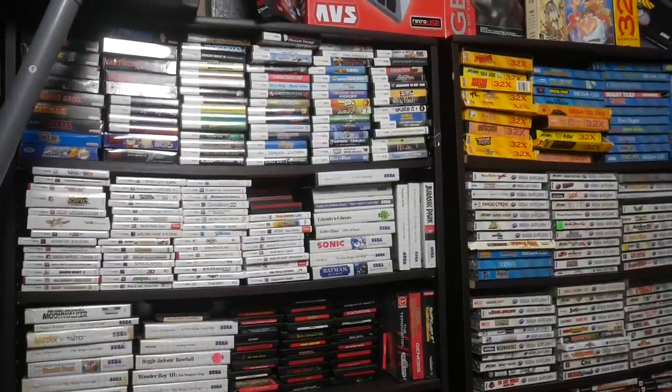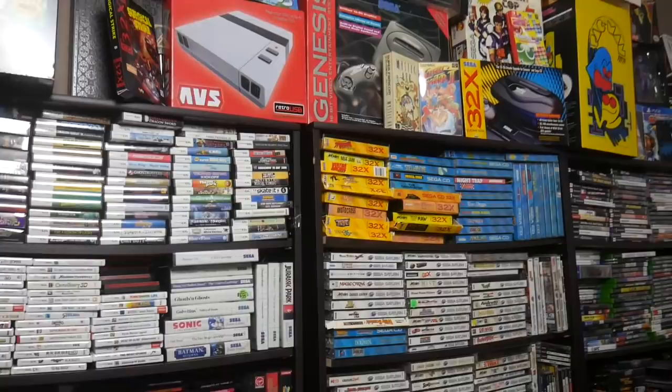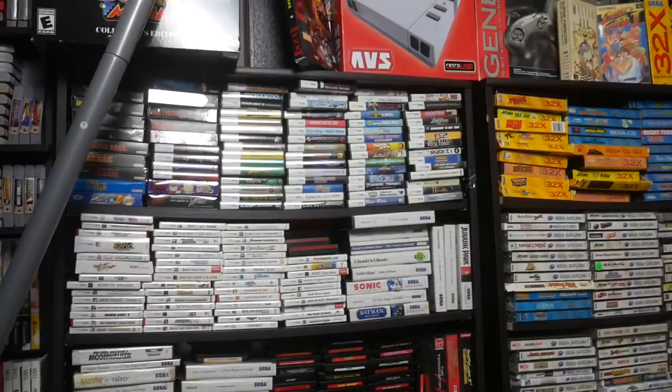I have amassed quite a large video game collection over my several years of collecting. While I've sort of slowed down my collecting habits, I'm thinking about getting rid of some of the filler — like, do I really need a copy of Tiger Woods PGA Tour 2003 on the PS2?